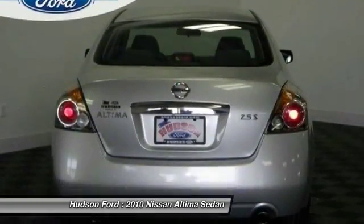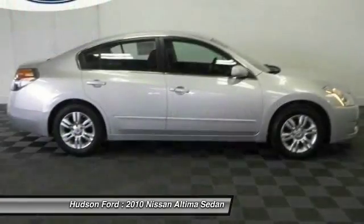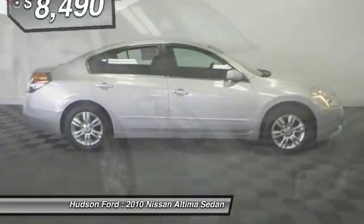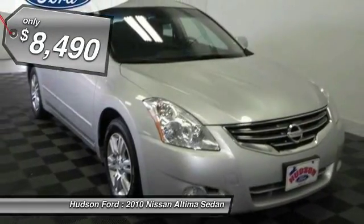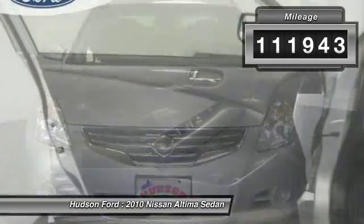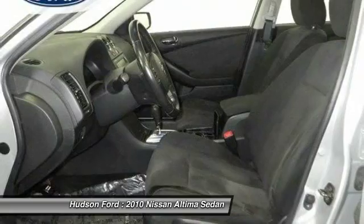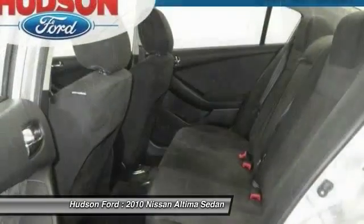Six standard airbags and over 5,000 quality and performance tests, and you'll see the Nissan Altima is made to drive and built to last, and is priced below $10,000. This vehicle has less than 115,000 miles. Take this vehicle for a spin and see why so many shoppers are now proud owners.